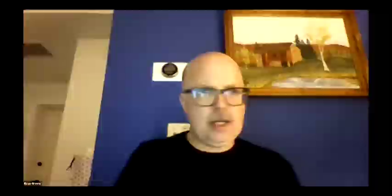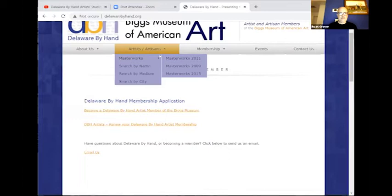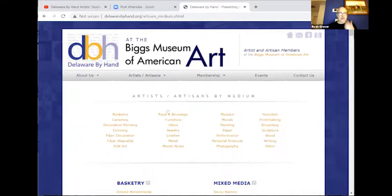I wanted to give you a quick look — we're going to share the Delaware by Hand screen and go to the member pages. I really invite everybody to take a look at this website; it's pretty amazing. If you go to the artists and artisans pages, you can search by name or by medium. The website is designed so you can look for individual artists' names or search by individual media — if you're looking for a potter, a chairmaker, or a painter within the region, you'll be able to focus on individuals.